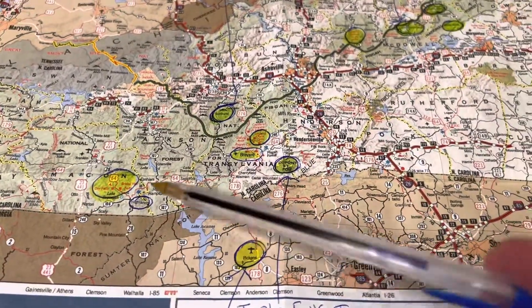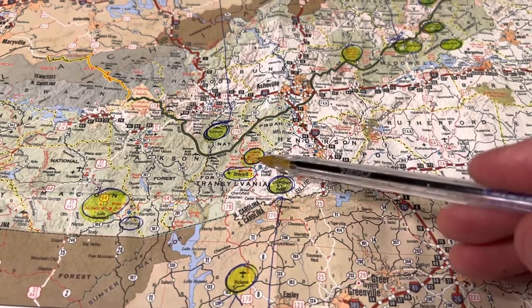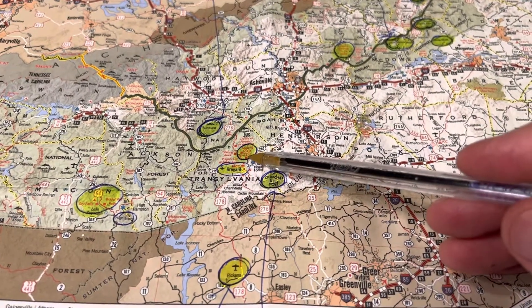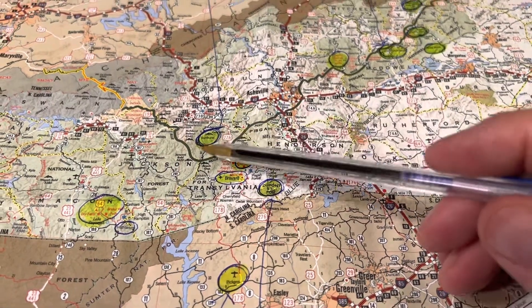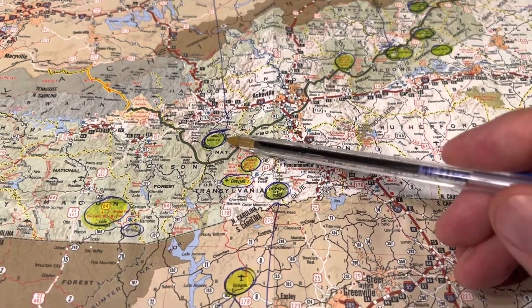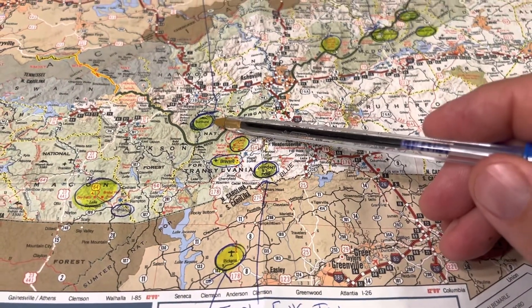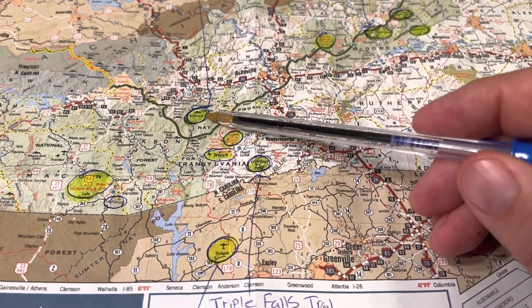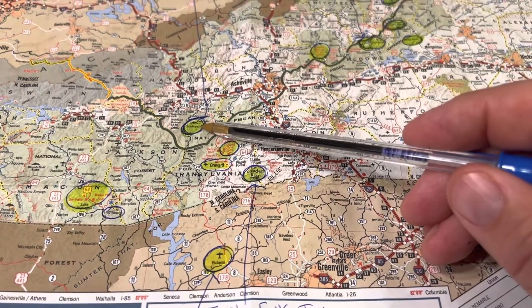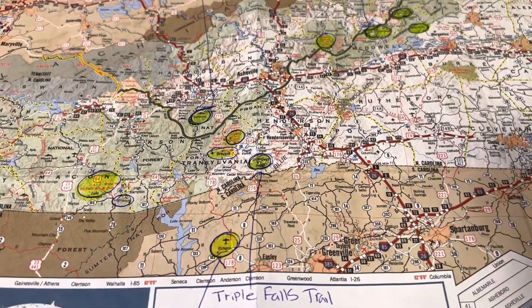Over in the Highlands area — and again there's Brevard, and that was Looking Glass Falls, which is just a place where you pull off to the side of the road to see a pretty good-sized waterfall. Up here in Sunburst, that's in the Pisgah National Forest. There's a trail right off the Blue Ridge Parkway called Devil's Courthouse, but it's only about a three-mile trail.